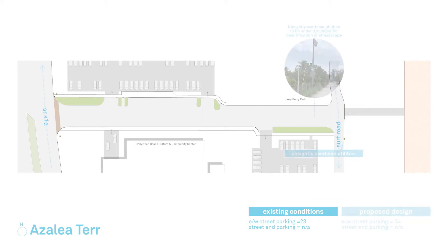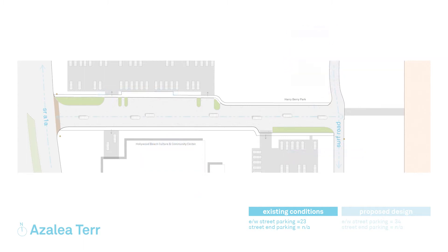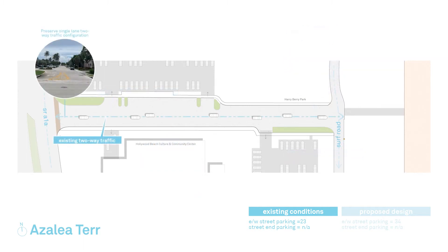Currently on the street, there are unsightly overhead utilities along with damaged patches of asphalt on the roadways and sidewalks. The existing streets are two-way traffic with parking at both ends of the street.